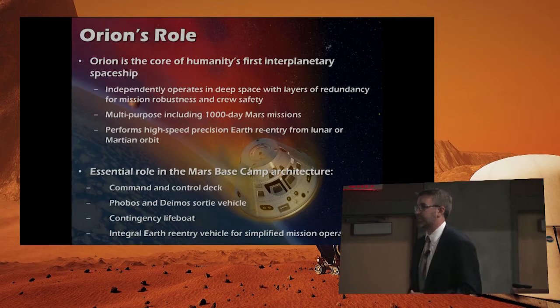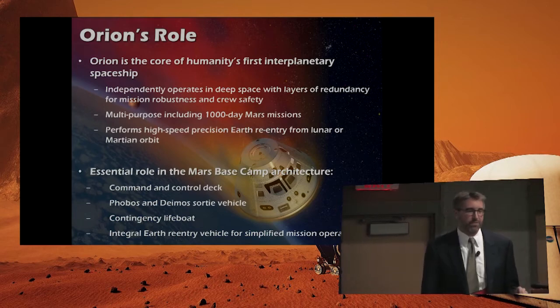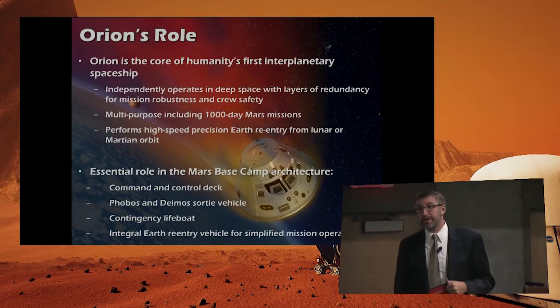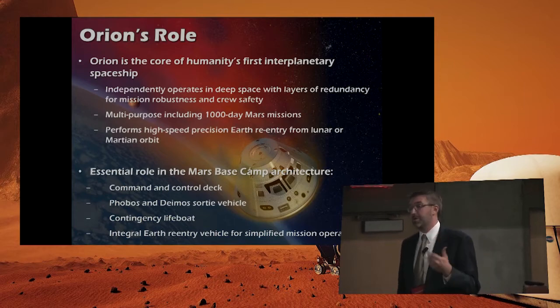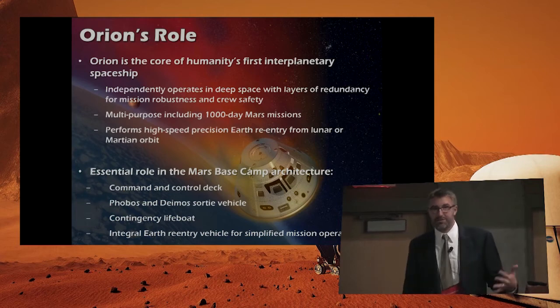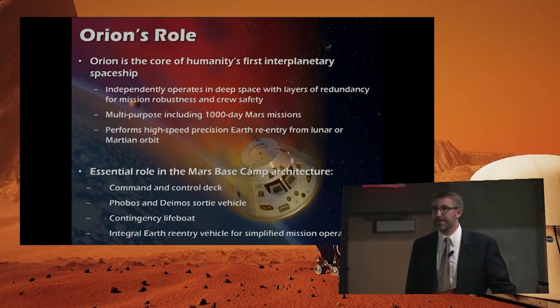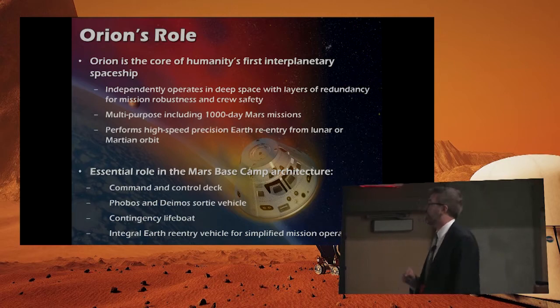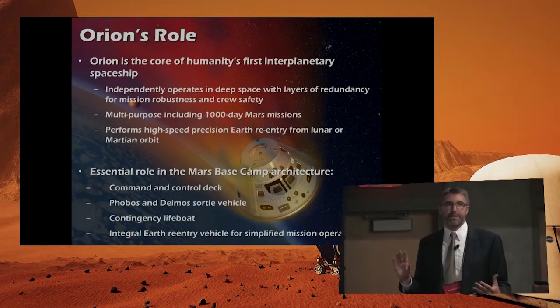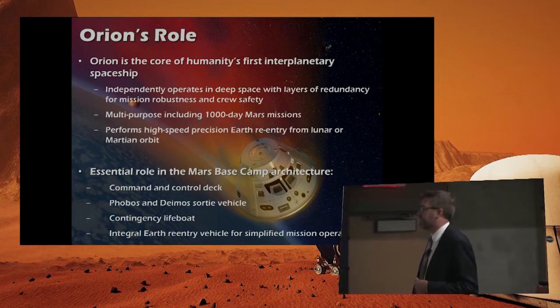We used to work on commercial communications satellites — they're designed for 15 years and they last a lot longer. Mars Odyssey has been at Mars since 2002 and it's still operating. It's not like we use less robust parts or processes for Orion — quite the contrary. So Orion is certainly capable of 1,000-day missions, and it's already designed to operate in deep space with layers of redundancy and systems to protect the crew.